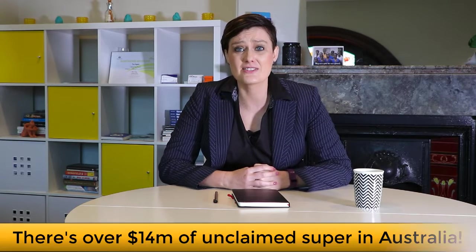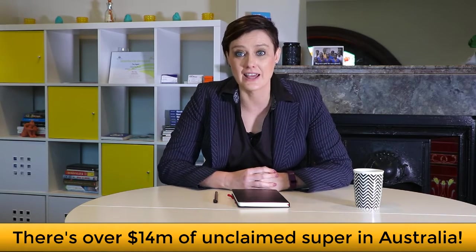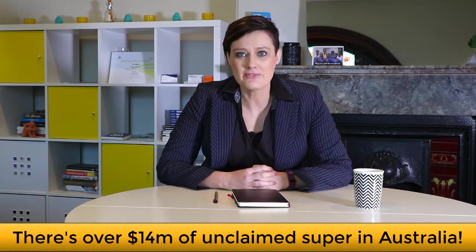In Australia, there is over $14 million of superannuation that has been unclaimed or lost. Some of that money could be yours and you're missing out on your retirement savings.